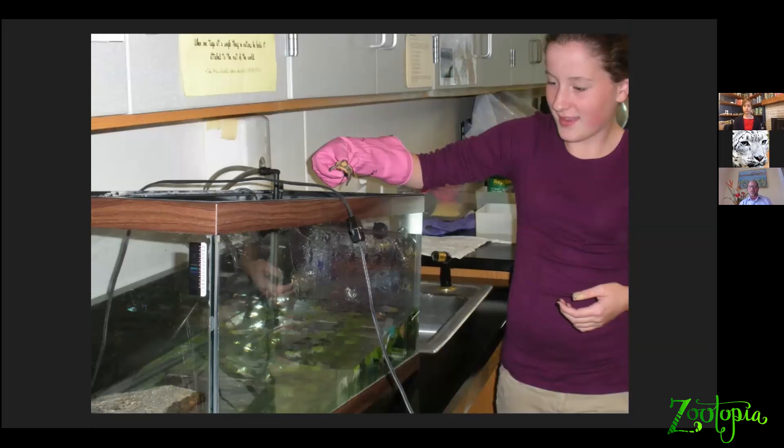A newly hatched Blanding's turtle about the size of a half dollar has about a one-in-100 chance of living to be an adult, and for Blanding's turtles that's a long time — going from a newly hatched turtle to an adult takes a female Blanding's turtle at least 16 years, usually 18 to 20 years. So we don't stop there. We take the babies out of the nests with permission and in cooperation with Mass Wildlife.